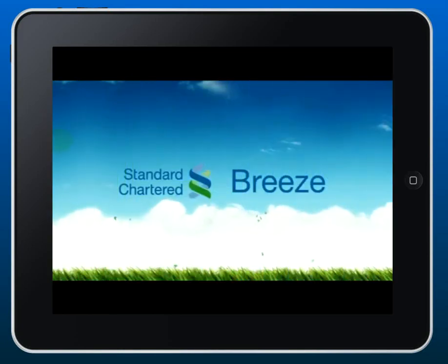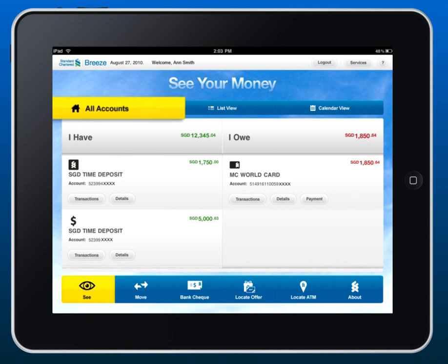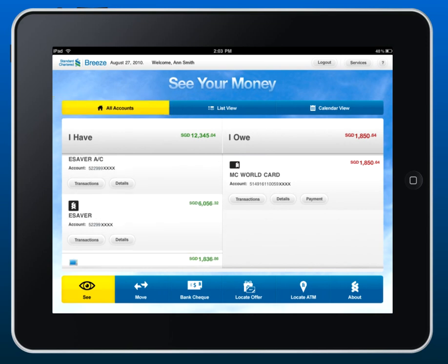Manage your money with Breeze. Check your account by simply logging on, anytime, anywhere.